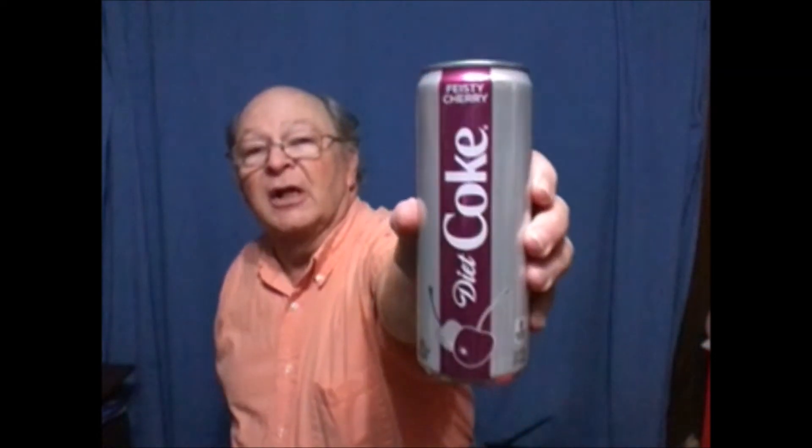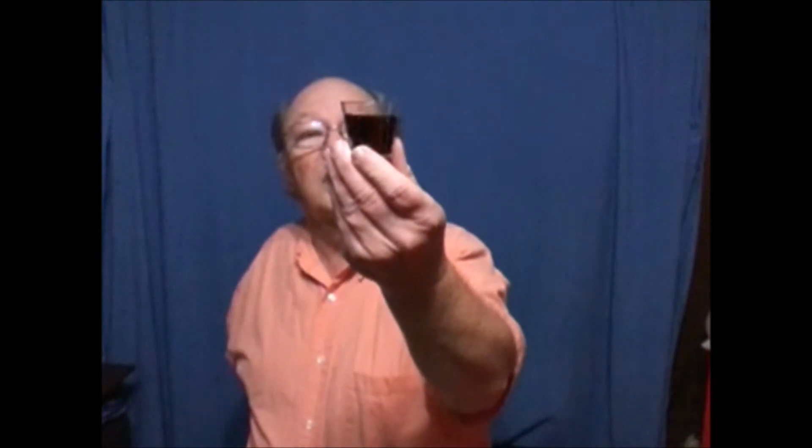Next we have Feisty Cherry. Oh, it does have a nice black cherry smell to it — very nice. You'll notice the same beautiful caramel color. Very good cherry flavor, with the underlying Diet Coke. It would be a lot better if it was cold.